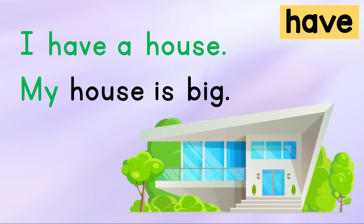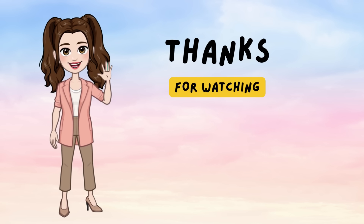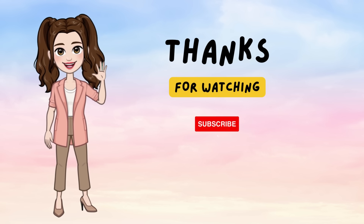My dog is big. Your turn! Good job, kids!